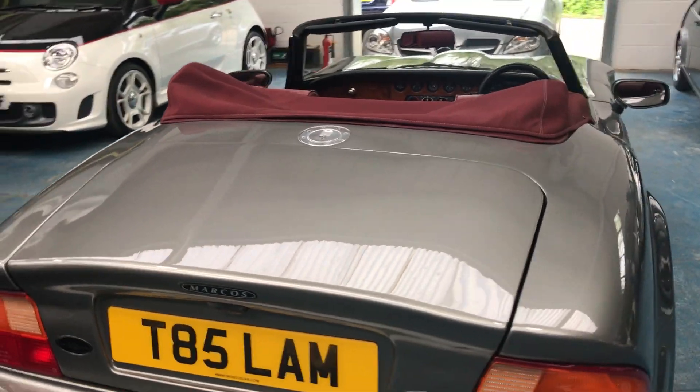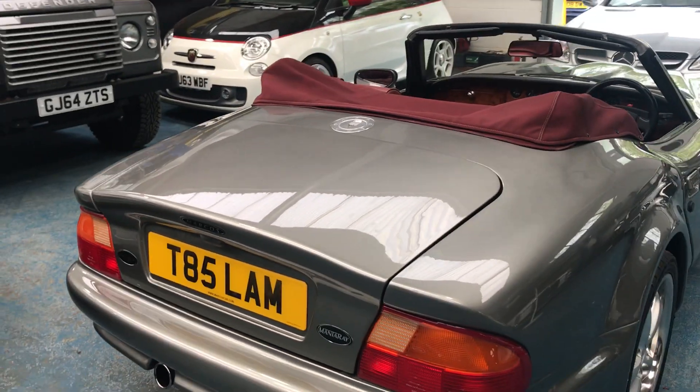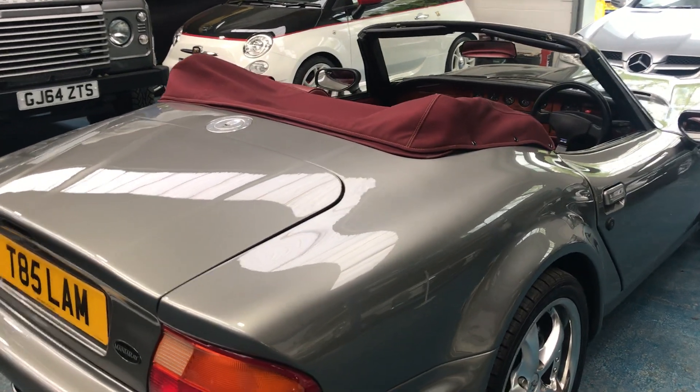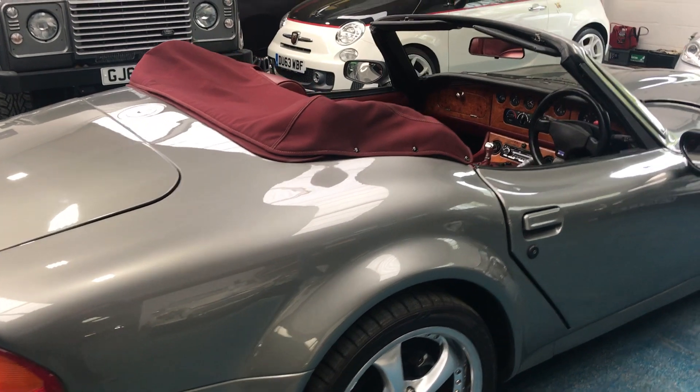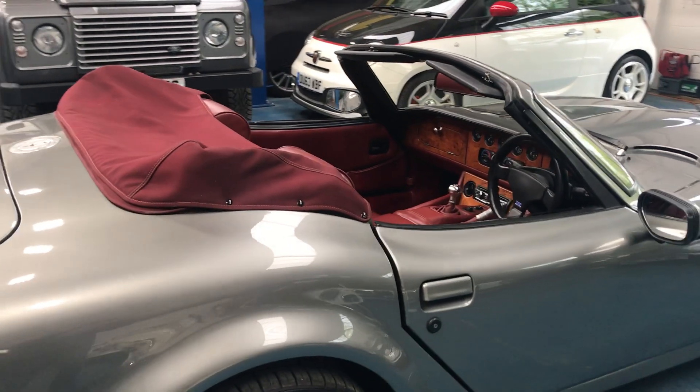Moving around the rear of the vehicle now. Covered just 26,000 miles. There's a massive folder full of invoices and service history. We have the original service handbook, fully stamped.